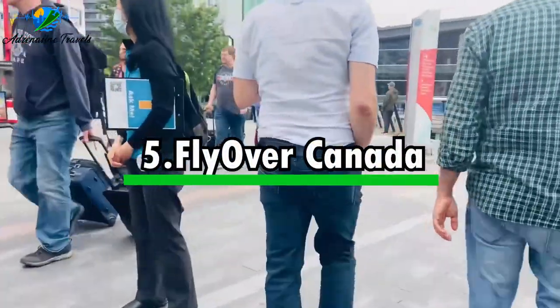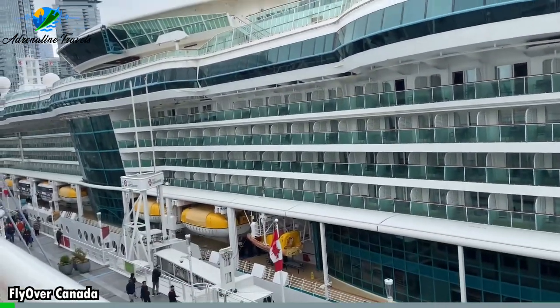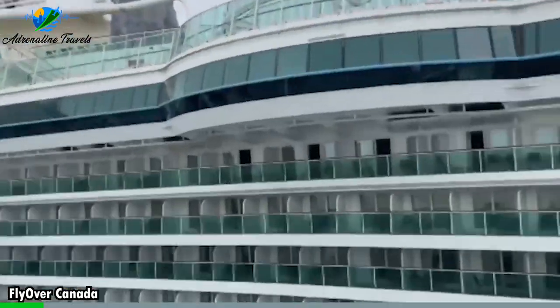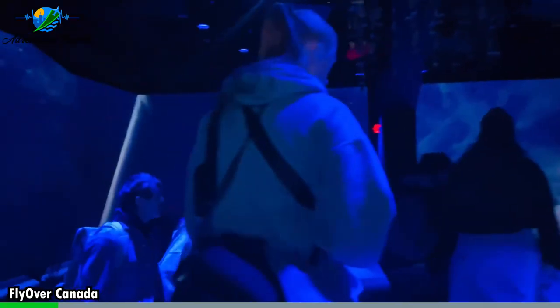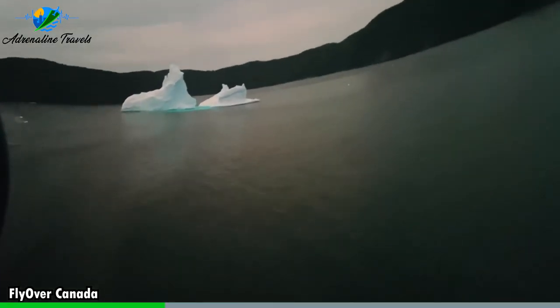Activity number five: Flyover Canada. Flyover Canada is a thrilling and immersive virtual flight simulation experience located in Vancouver. It takes you on a breathtaking journey across Canada, showcasing some of the country's most iconic landscapes and landmarks. It utilizes a state-of-the-art flying theater where you're suspended in front of a huge spherical screen. The theater's motion seats and special effects create a realistic sensation of flying, making you feel like you're soaring through the air.